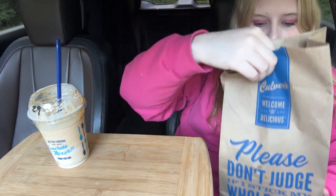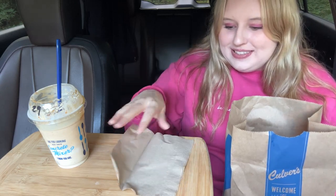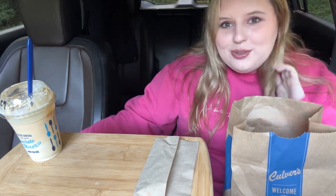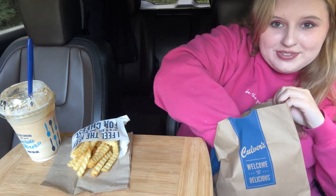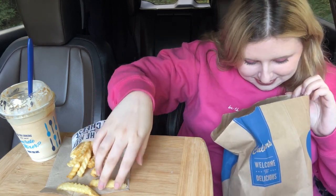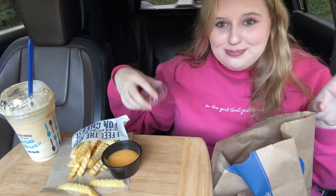Alright, food, napkins — Culver's has the most basic napkins. I wonder how much more it costs to get napkins with the logo. We got some french fries — there's french fries all inside this bag, thank you Culver's! We got cheese sauce for the fries because you can't go to Culver's and not get cheese sauce for your fries, that'd be like a crime.